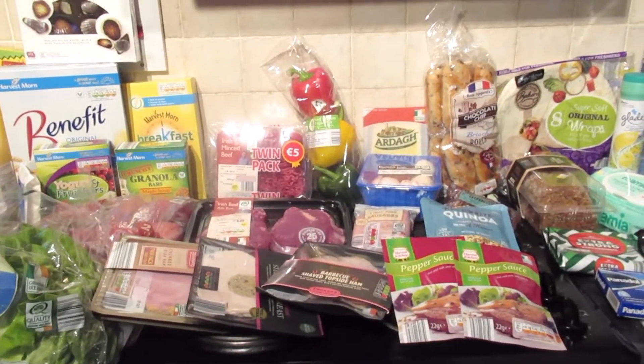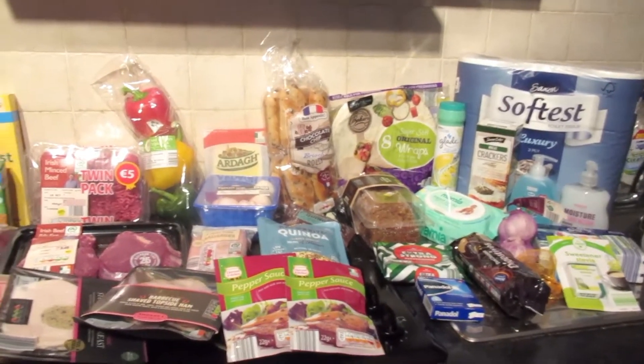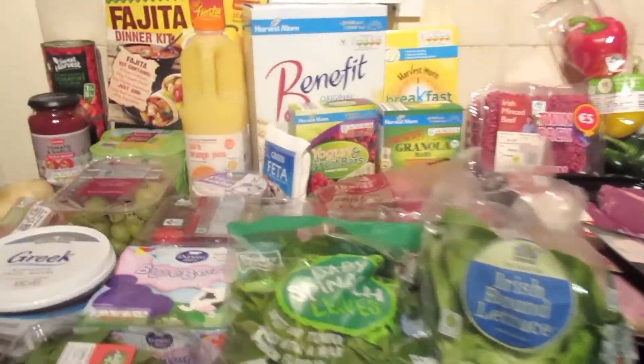Hi everyone, welcome back to my channel. Today I have an Aldi food haul. It is really late in the day so I'm just going to get straight into it. I have a really small kitchen, everything is just piled together and not really in order, but that is an overview of the haul — let's get started.